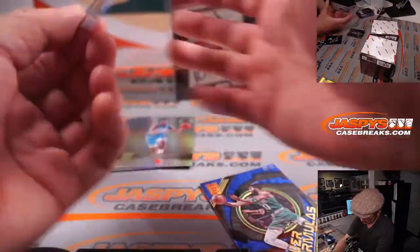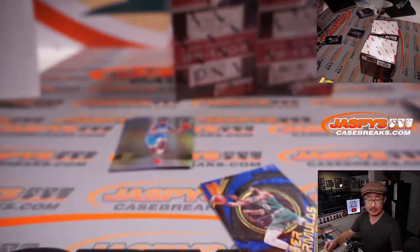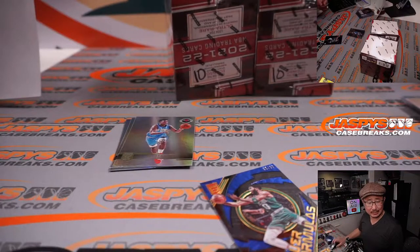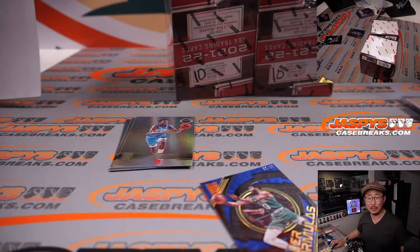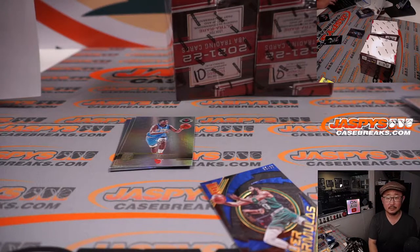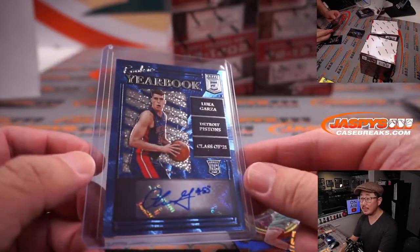And we've got a Luka Garza autograph for the Pistons. Is he having a good season? I feel like I've been hearing Luka Garza's name — he's a mid-second round pick. Anyway, nice autograph for Danny and the Detroit Pistons.